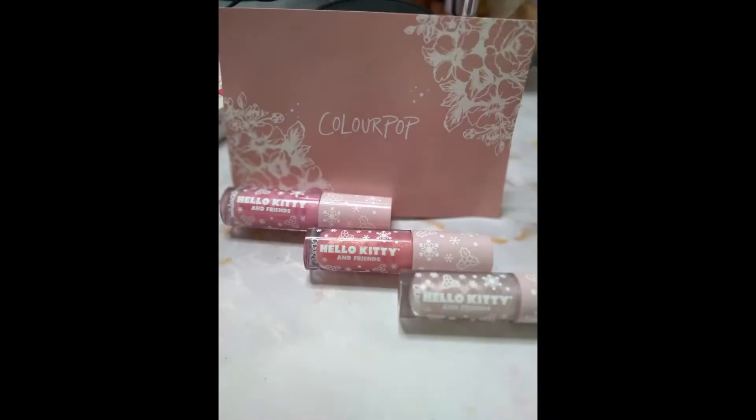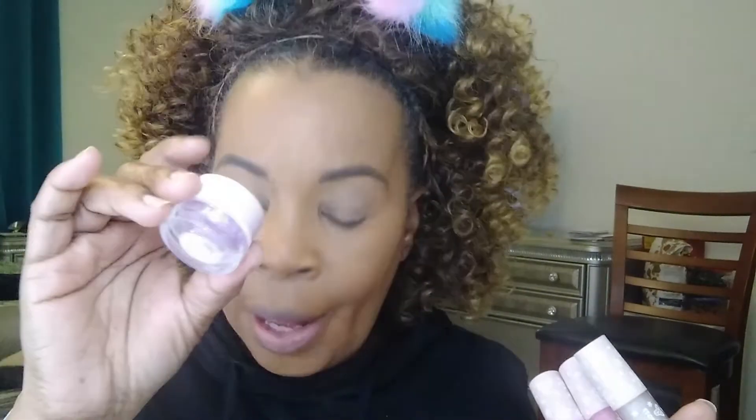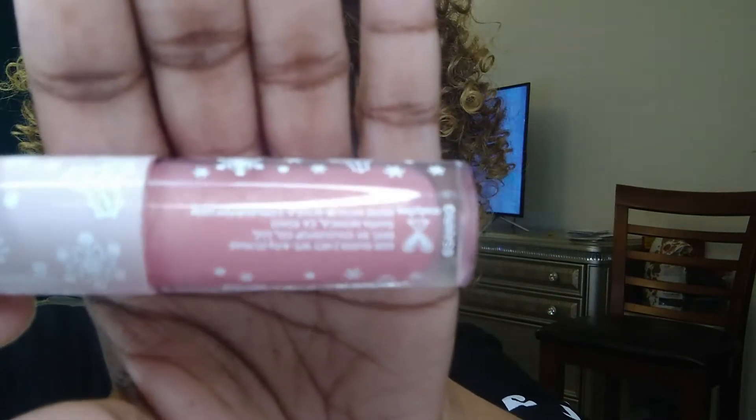So pretty. There was a group of things that was $42 — that is the eyeshadow palette, which I haven't gotten to yet, and the three glosses. And then the four pack of the gel was $20. So this is called Big Bow. Look at this sparkly goodness in there. Ladies, this is so pretty. I like sparkle. I do. If I get a lip gloss and it doesn't have sparkle in it, I don't use it as much as those that do. Or I will add some. I love sparkly.